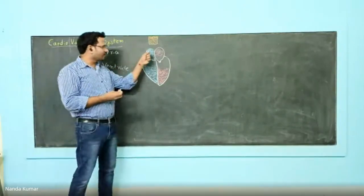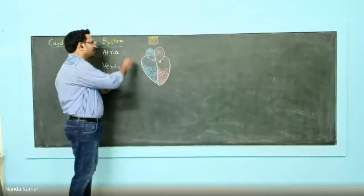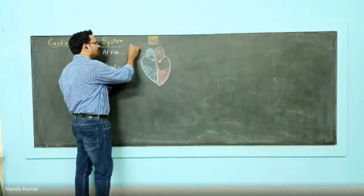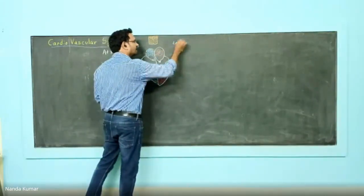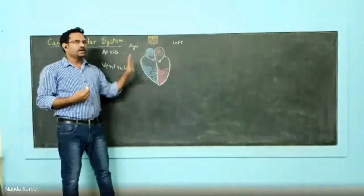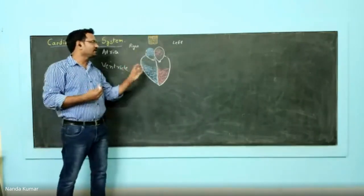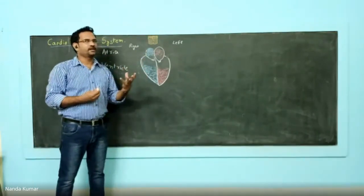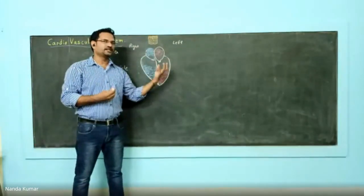I have purposefully filled with blue and red colors. This side is considered the right side, and this one is the left side of the heart. The right chambers — both of them — are blue in color because they contain deoxygenated blood, whereas the left side has oxygenated blood.